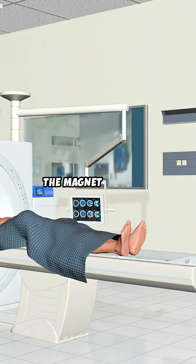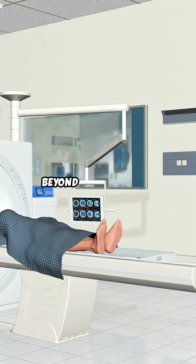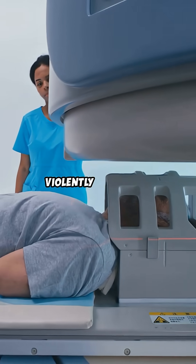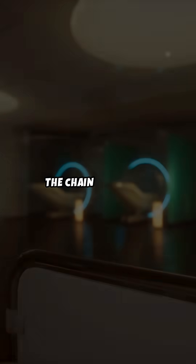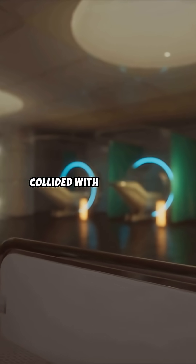As the man stepped into the room, the magnet instantly locked onto his chain. The force was overwhelming, far beyond what a person could resist. The chain was ripped from his neck, dragging him violently across the room toward the MRI bore. The chain struck the machine with tremendous force and the man's body collided with the scanner.